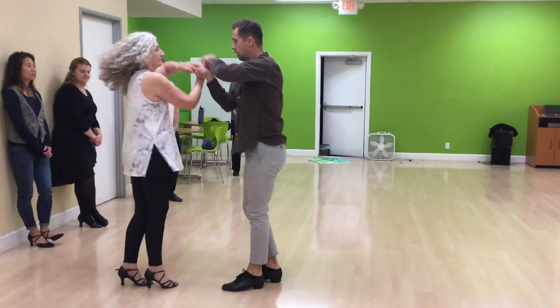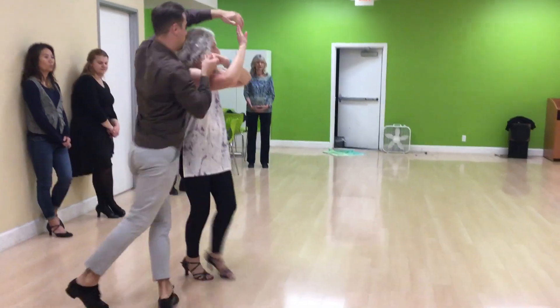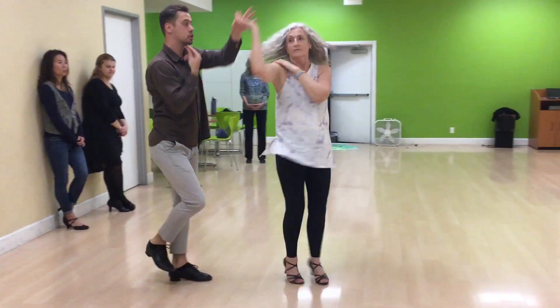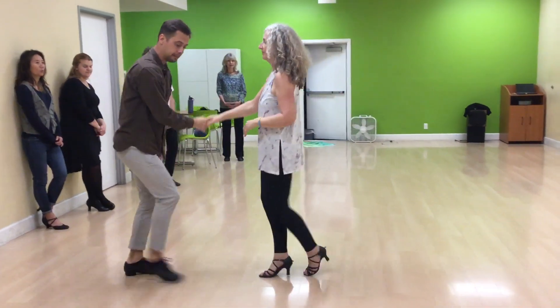Walk, walk, turn. One, two, three. We'll walk around with a different hand hold, and then wind her right.